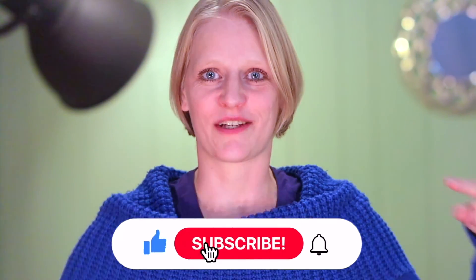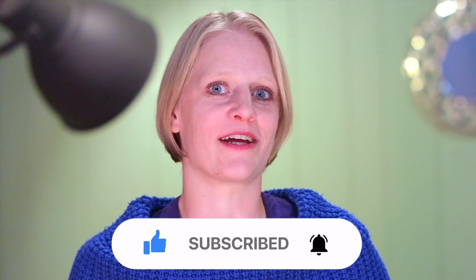Thank you so much for watching! Don't forget to subscribe. I very much appreciate if you consider supporting me on Patreon, linked below. Have a great time and see you in the next one!